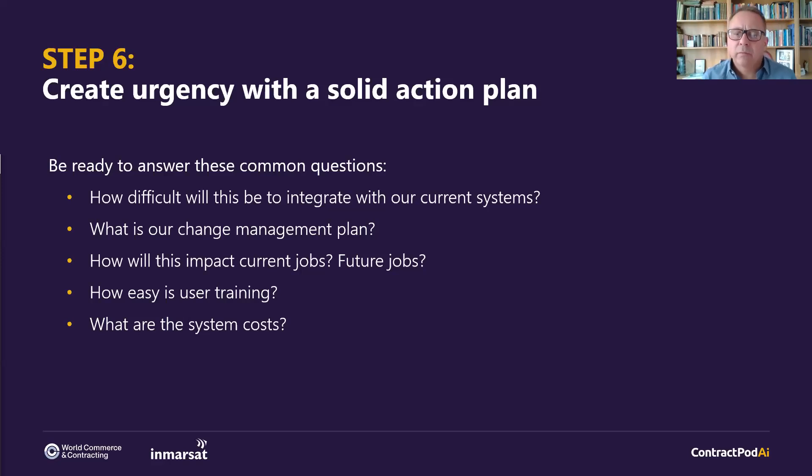Simon, is there a threshold number of contracts that would trigger a CLM solution — is there a number where it's just too small to be viable? I've implemented CLM for one contract in the past — a monster tri-party agreement with thousands of obligations, deemed such high value it couldn't have been managed any other way. So volume is not important. I think it's more about risk appetite and compliance — making sure you can defend yourself in times of need. Whether it's one contract or 100,000, you need to weigh that up.